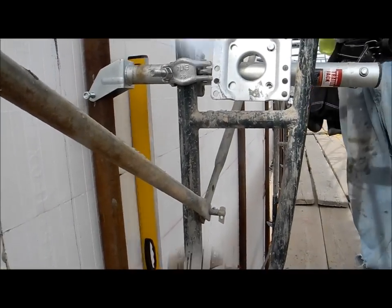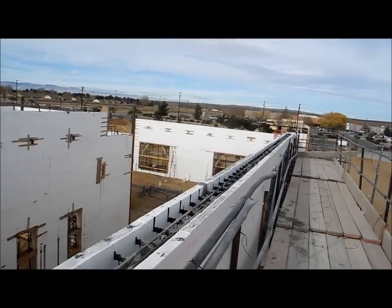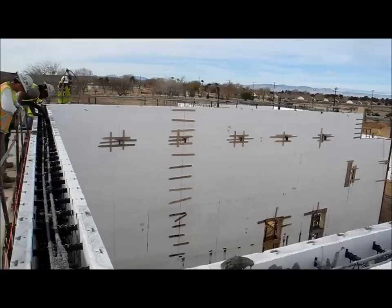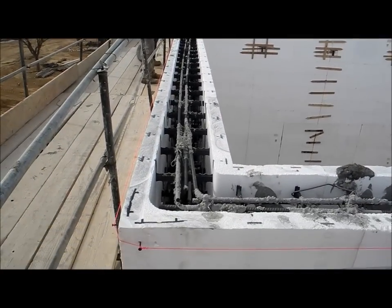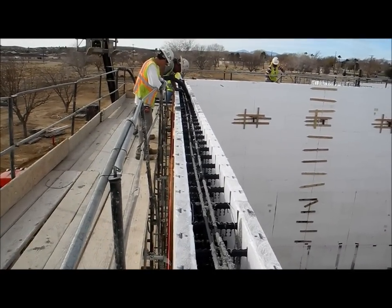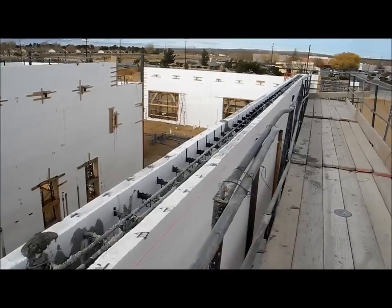Just gorgeous. I'd like to say thanks to AMG General Contractors, ALSCS Architects, Nibblink Masonry, and of course the Fox Blocks Bakersfield Manufacturing Plant for supplying quality product for this good project.